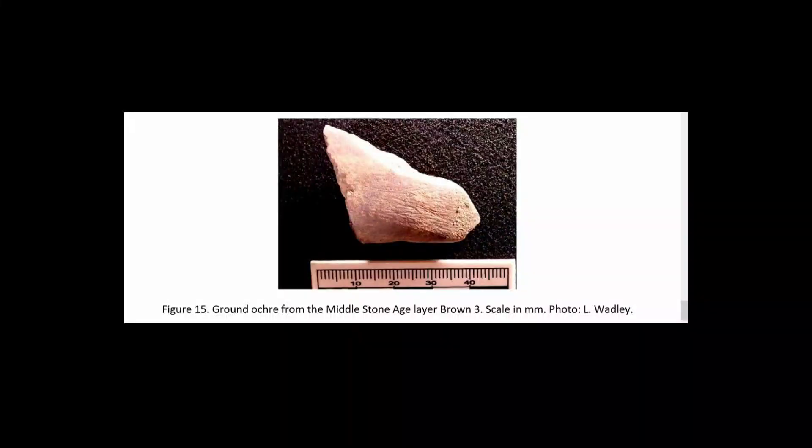What is ochre? Ochre is a quite general term that refers to any rock with some colouring power, usually rich in iron — and when I say rich, even 10 percent is enough to provide a colour. Usually those rocks have a colour ranging from yellow to dark, including red.